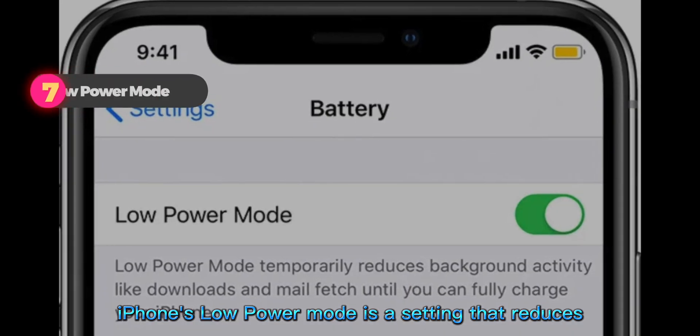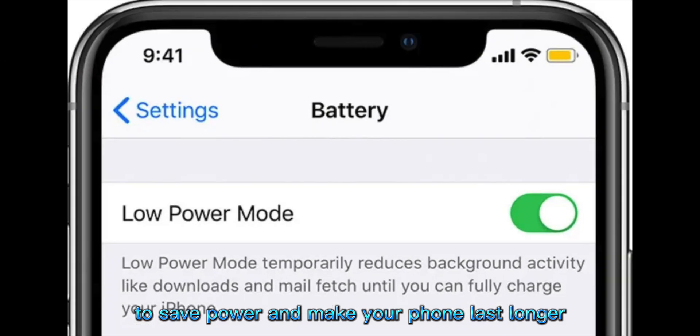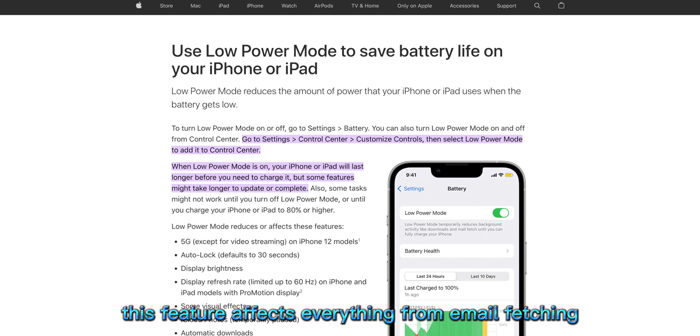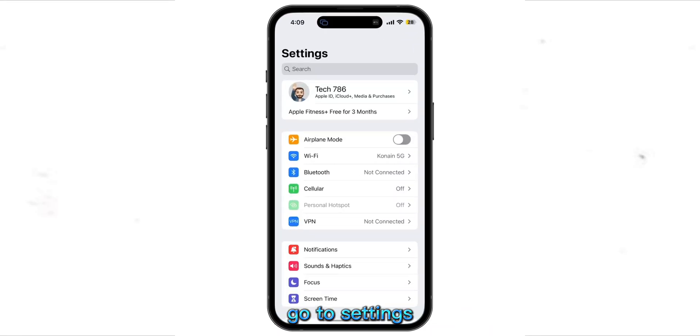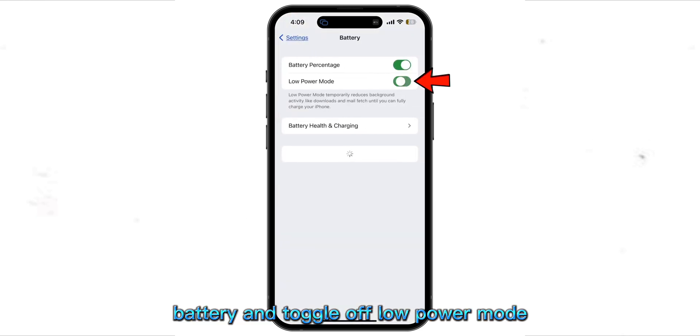iPhone's Low Power Mode is a setting that reduces background activity to save power and make your phone last longer. This feature affects everything from email fetching to visual effects like the Auto Lock feature and screen brightness. Hence, this can be another reason why your iPhone is dimming randomly. To turn this feature off, go to Settings, Battery, and toggle off Low Power Mode.